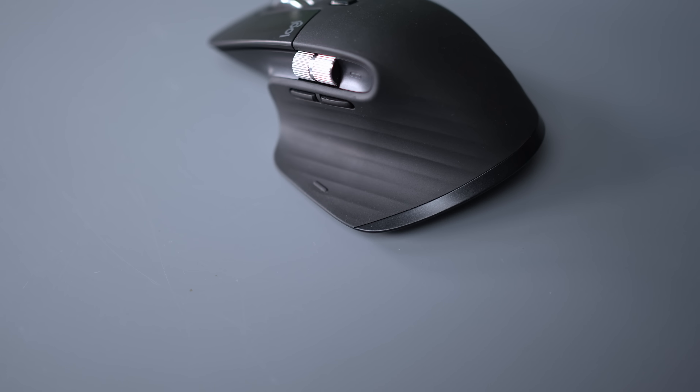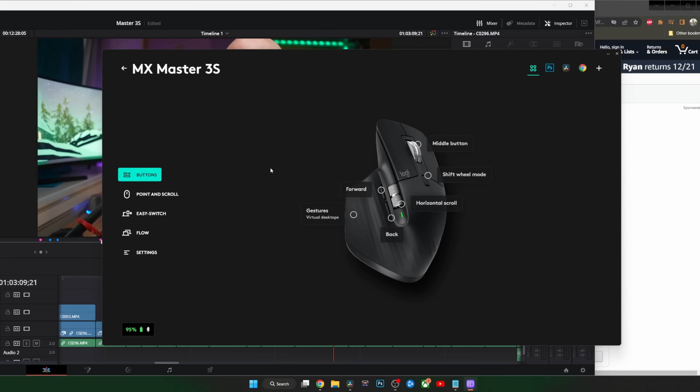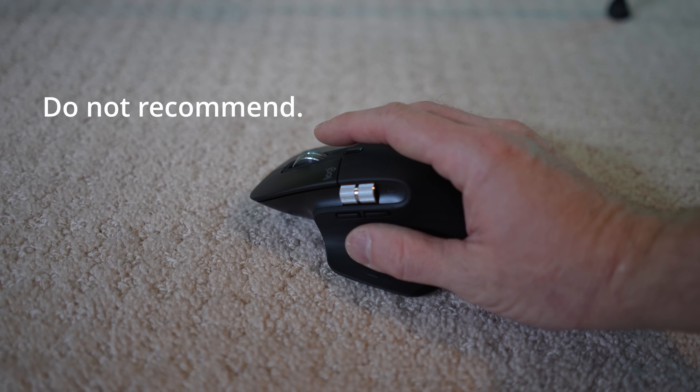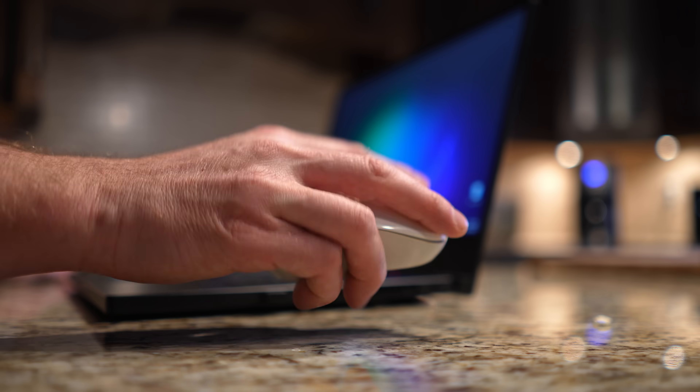Then there's this little secret button I didn't even realize was there until I installed the software. It adds gestures, so you can have even more customizability. Ridiculous. And you can use the mouse anywhere since it has an incredibly responsive sensor. Remember the days you had to use your mouse on a mouse pad or it was just terrible?